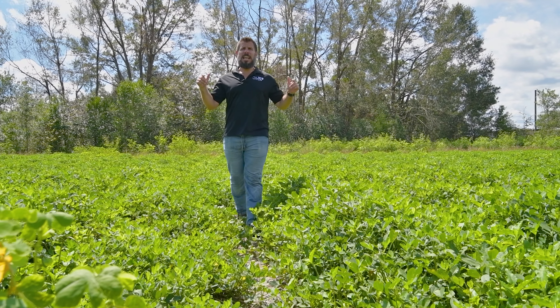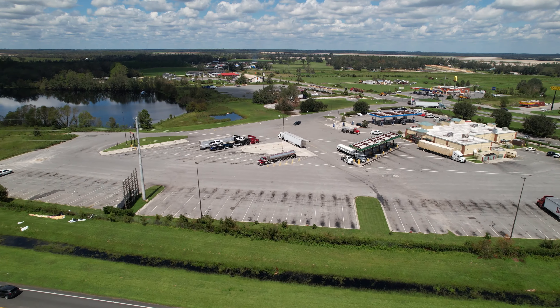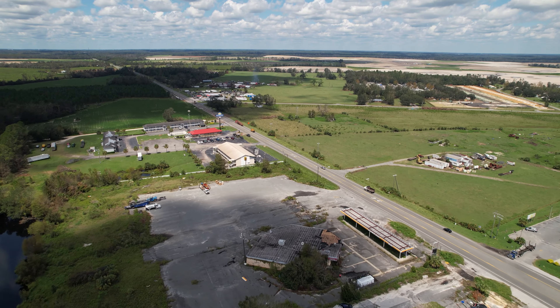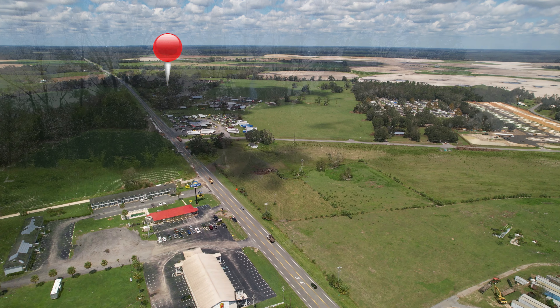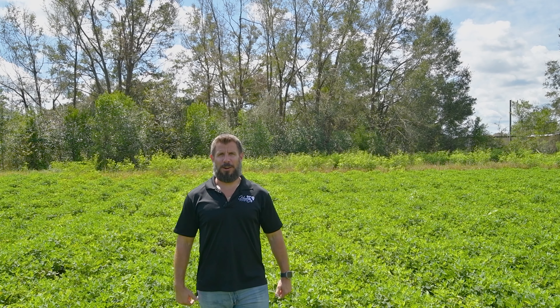When you talk about location, this property's got it. It's only seconds away from I-10, so you can get east or west, and it's conveniently located on State Road 53, only about five miles to downtown Madison, Florida. And it's only 18 minutes away from Madison Blue Spring State Park.